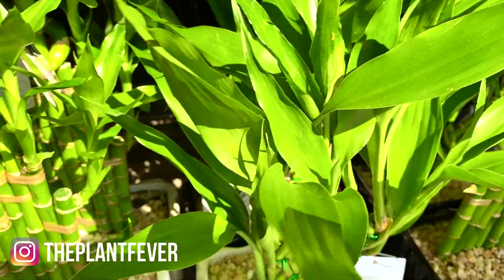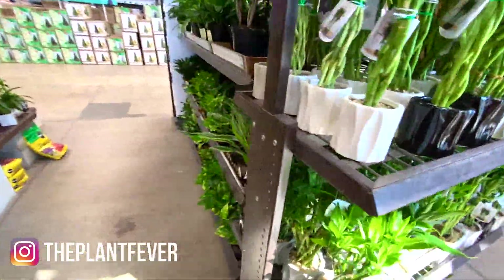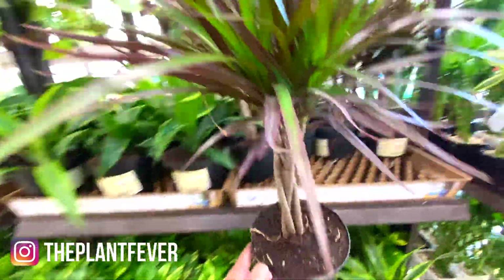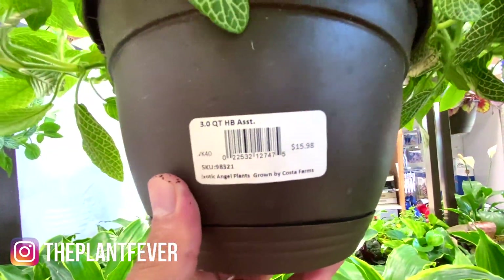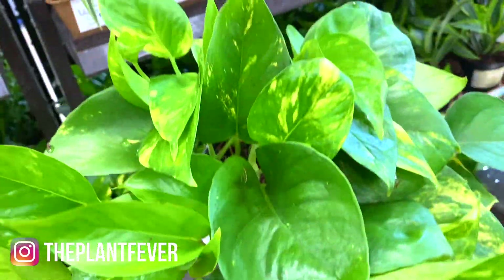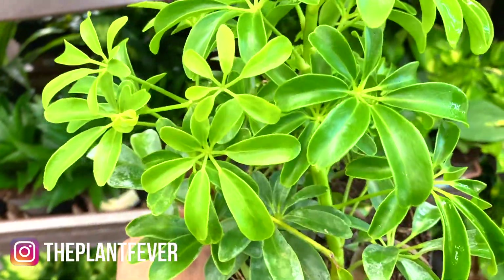So pretty over here, oh my god these are so cute! Dragon tree for $11.98 — super cute. More ivies, again these beautiful fittonias, a lot of dracaenas, a lot of golden pothos as well for $7.98. That's not a bad price. They've got some umbrella plants — $7.98 for a schefflera.